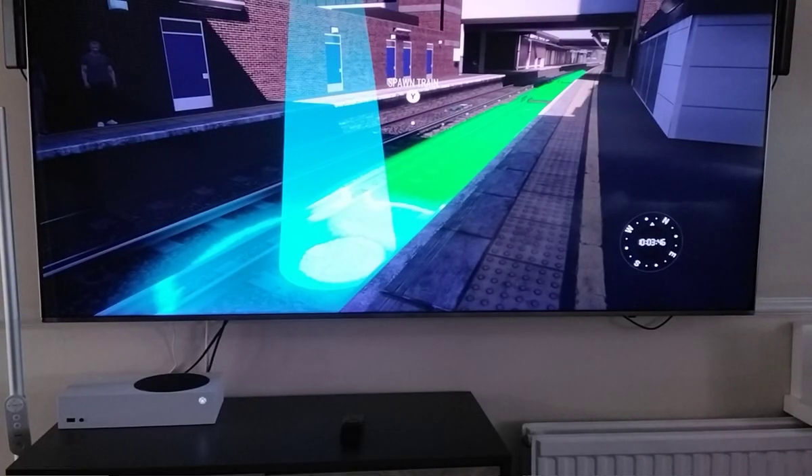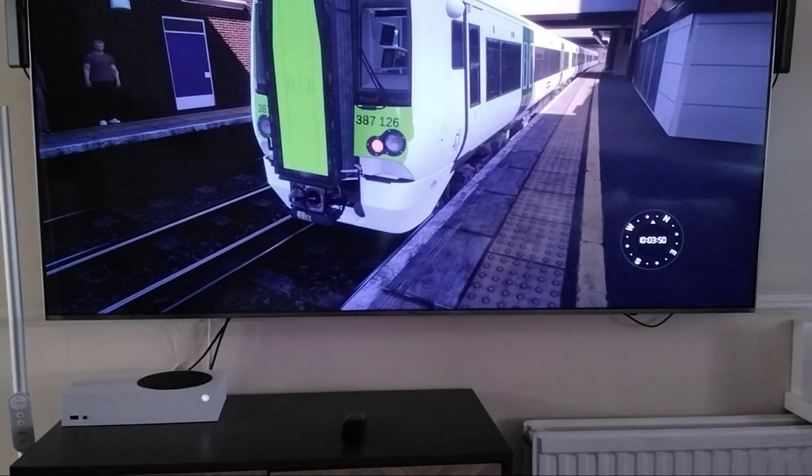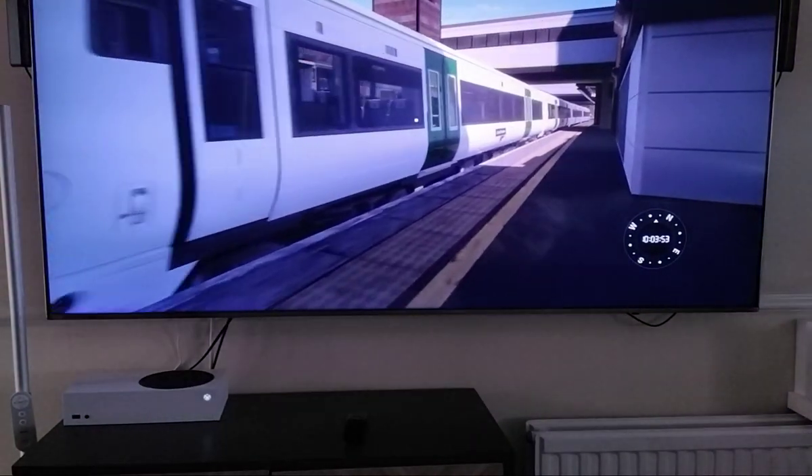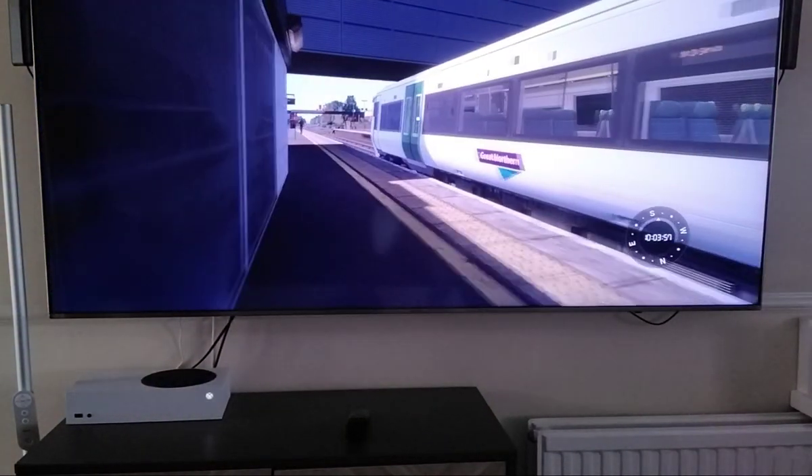So we're scrolling down right here. Here it is — the Great Northern Train in Train Sim World 4.